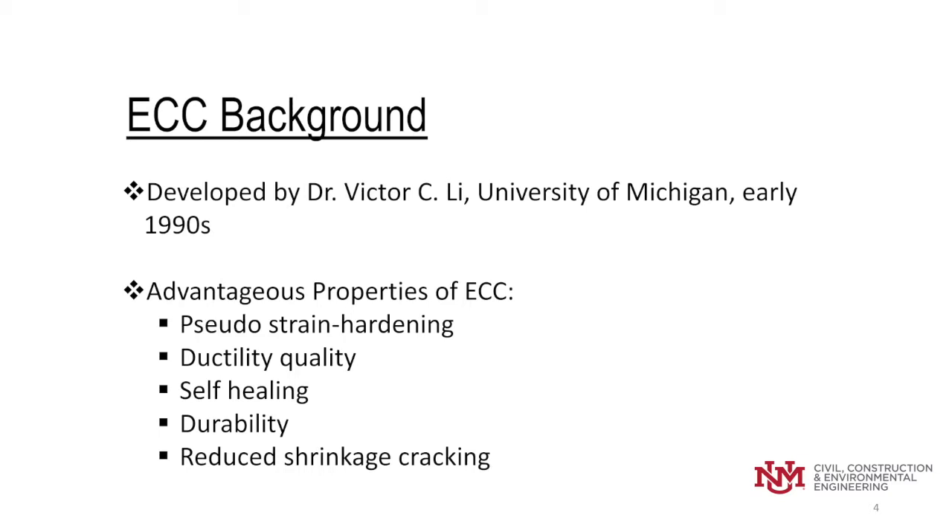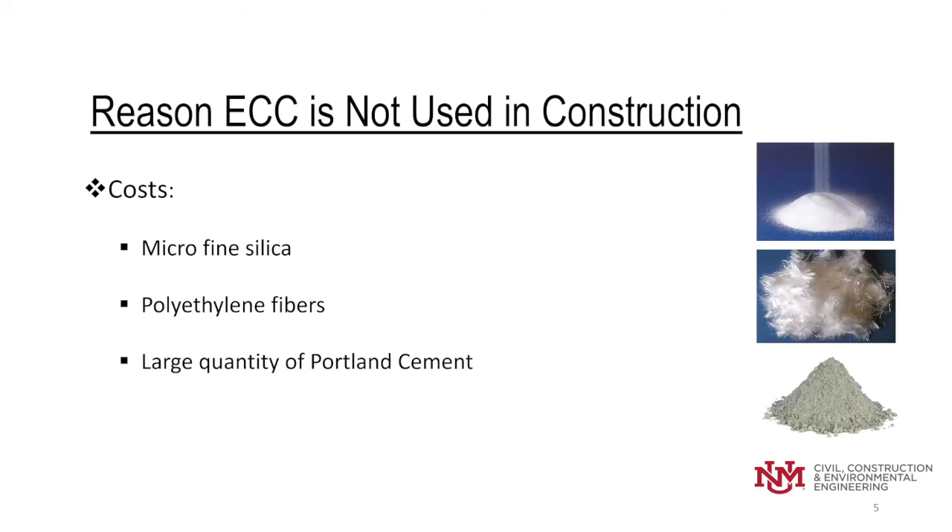Now, with all these positive and great properties of ECC, why aren't we seeing this material used in construction? Well, the main reason is cost. The cost of the original ECC was developed around micro-fine silica, as has been pointed out in the two previous presentations, polyethylene fibers, and very large quantities of Portland cement.